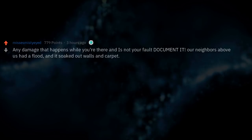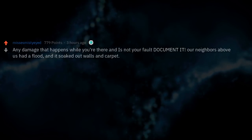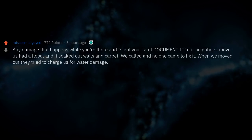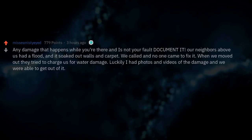Any damage that happens while you're there and is not your fault — document it. Our neighbors above us had a flood and it soaked our walls and carpet. We called and no one came to fix it. When we moved out they tried to charge us for the water damage. Luckily I had photos and videos and we were able to get out of it.